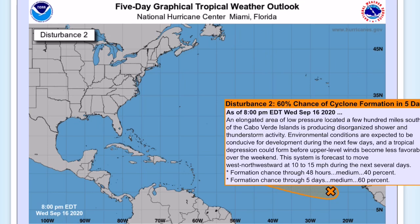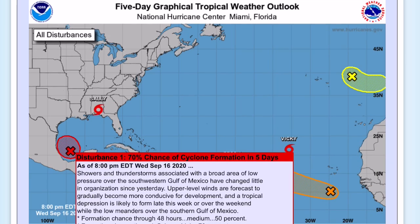But this disturbance in the Gulf has a 70% chance of formation over five days and 50% over 48 hours, and that will probably be our next named system, whether it be Wilfrid or Alpha depending on which one forms first.